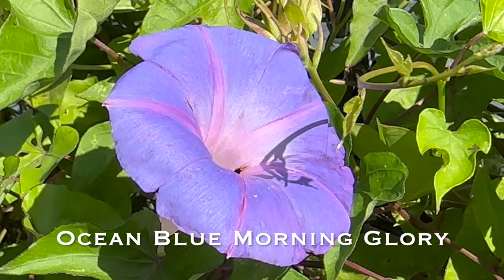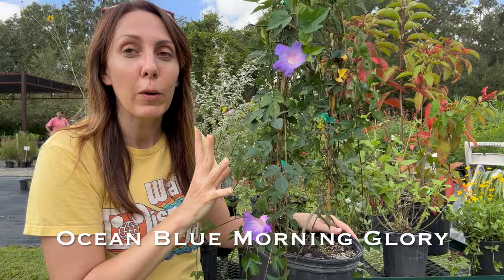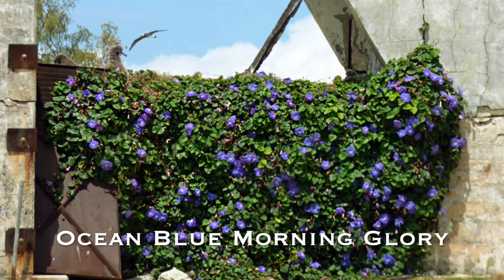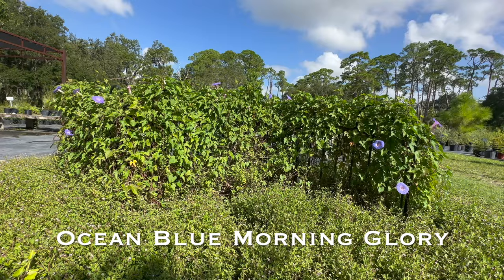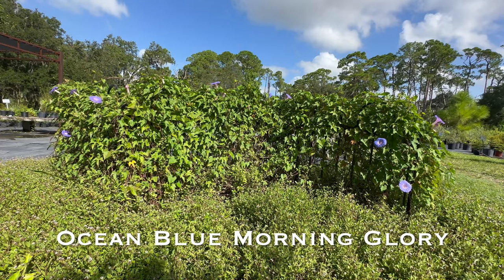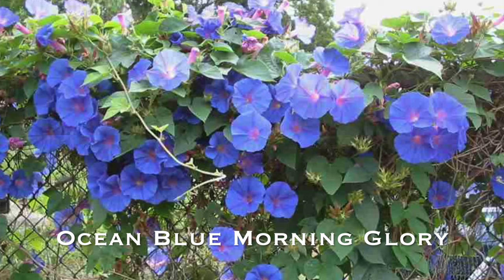Like many of our native morning glories, they vine quite a bit and can wrap around lots of structures, so do make sure you have some clearance away from things like your house gutters. This plant can grow anywhere from 8 to 12 feet, so if you're trying to cover a lot of area, this can be really good for it. It can also take a little bit of shade, making it a great way to bring color to fence lines or trellises in your garden.